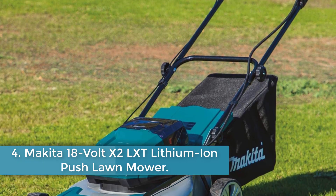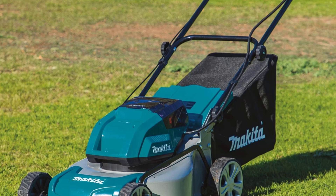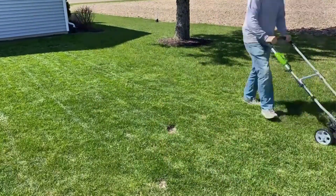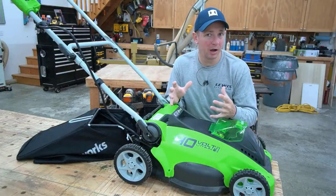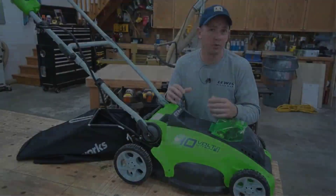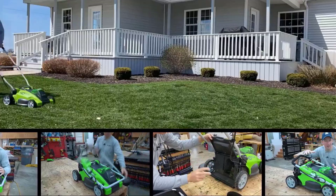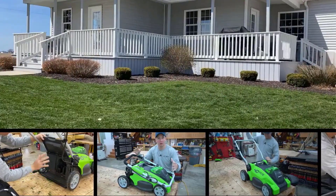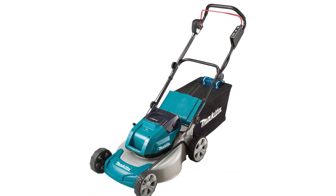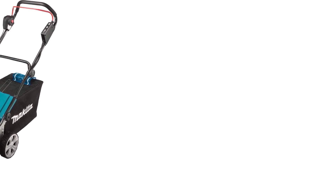Number 4: Makita 18-volt X2 LXT Lithium-Ion Push Lawn Mower. For those with yards of 0.33 acre or less, the Makita Push Lawn Mower is a great value. It's fairly compact with just an 18-inch cutting deck, and the machine comes with 4 batteries that deliver a total of around 40 minutes of runtime per charge. The unit has a commercial-grade steel deck and offers 10 cutting heights, but the highest setting is 3 inches, which may be too low for overgrown grass. This push mower can be used to bag, mulch, or side discharge grass clippings, and the included catcher bag holds up to 1.7 bushels. The handle has a rubberized grip for comfort, and the machine features a quiet mode that provides a constant speed to minimize any revving.